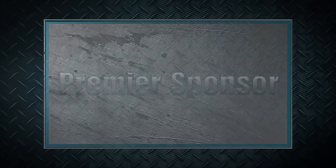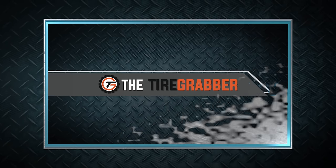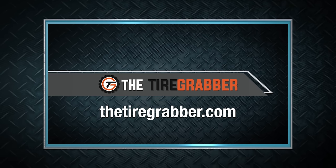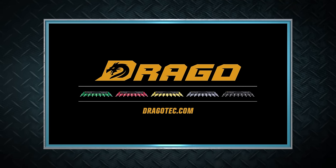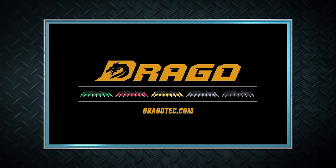Thanks for joining us this week on Machinery Pete TV. Always great fun to go back to Indiana and get up close with Mike Stetzel's beautiful line of red tractors. How about that 8940 — highest auction price ever, over $4,500 hours on it. We'll see you back here next week. Machinery Pete thanks these premier sponsors: the Tire Grabber at thetiregrabber.com, and Drago corn heads — visit your Drago dealer and see how you can justify owning a Drago on ROI alone.